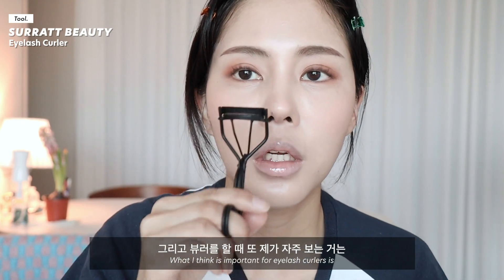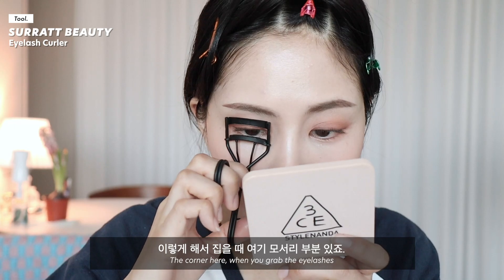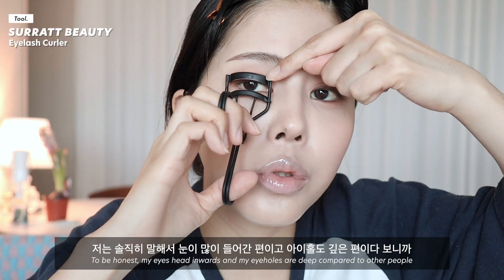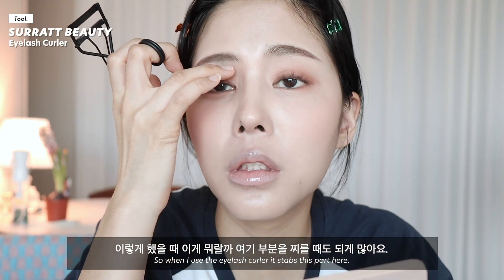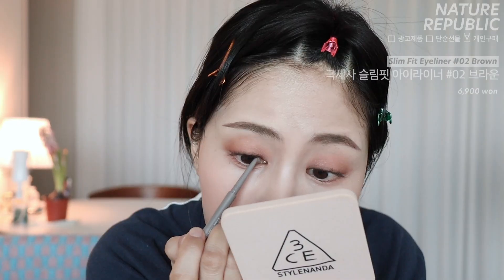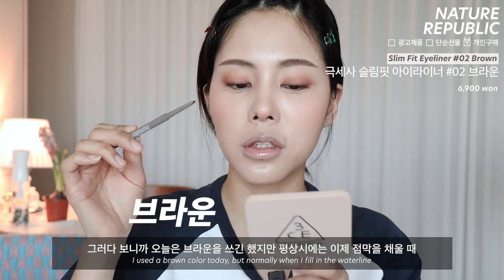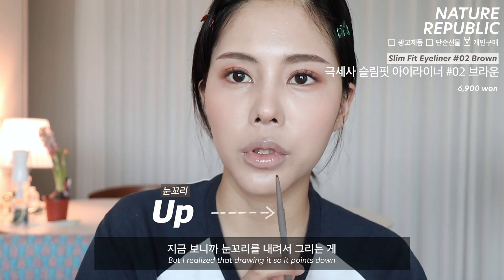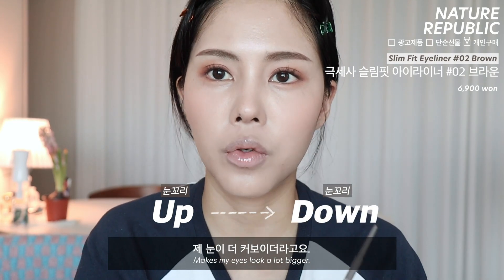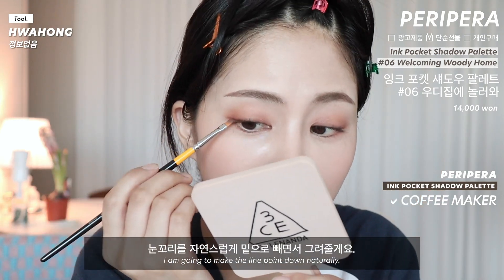뷰러를 할 때 또 제가 보는 거는 이렇게 넓게 벌어지는 것도 굉장히 중요한 요소거든요. 그리고 찝을 때 모서리 부분, 저는 눈이 많이 들어간 편이고 아이홀도 깊은 편이다 보니까 여기 부분을 찌를 때가 되게 많아요. 그거 안 찌르는 것도 중요한 것 같아요. 요즘 제 메이크업에서 바뀐 점이 세 가지 있는데, 우선 오렌지파에서 핑크파로 넘어갔고요. 점막을 채울 때 블랙에도 손이 많이 가는 것 같아요. 그리고 눈꼬리를 항상 올려서 그렸는데, 내려서 그리는 게 제 눈이 더 커 보이더라고요.